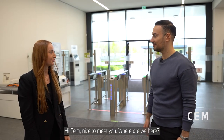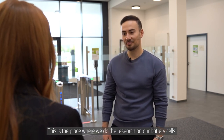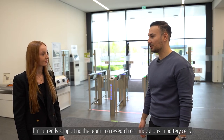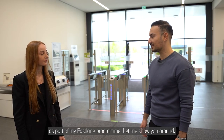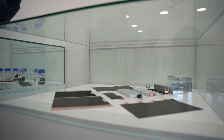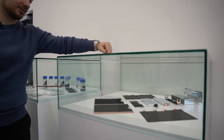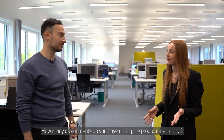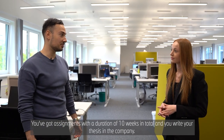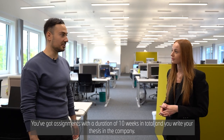Hi Sia, nice to meet you. Where are we here? Hi Jill, welcome to the Battery Competence Center of BMW. This is the place where we do the research on our battery cells. I'm currently supporting the team in the research on innovations on battery cells as part of my Fastlane program. Let me show you around. How many assignments do you have during the program in total? You've got assignments with a duration of in total 10 weeks and you write your thesis in the company.